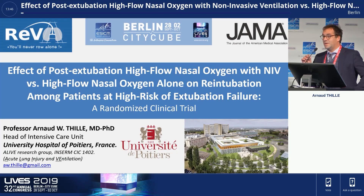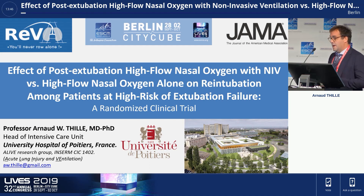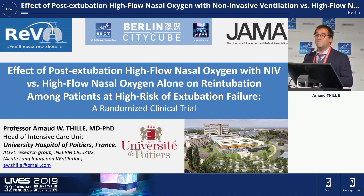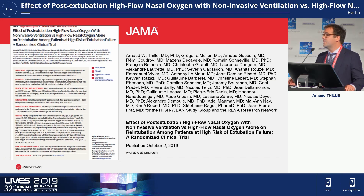Good morning, ladies and gentlemen, Mr. President, Mr. Boschner. It's a great pleasure and also a great honor to present our clinical trial today, which compared the effect of post-extubation high-flow nasal oxygen alone or with non-invasive ventilation on re-intubation among patients at high risk of extubation failure. If you are interested in the study, you can find more details in the full article published today in the Journal of American Medical Association.